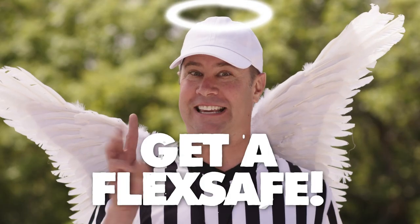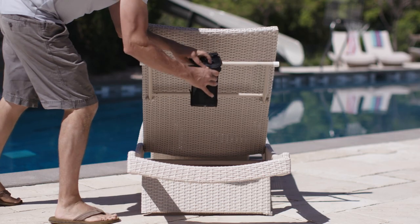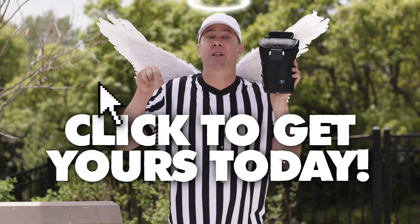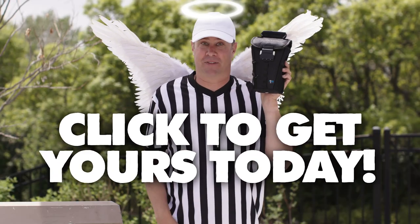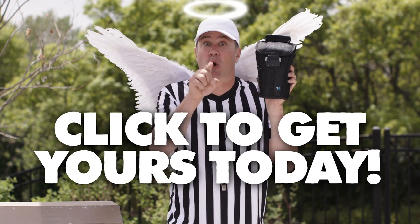Option three: get a FlexSafe. FlexSafe is a lightweight portable pouch that you can take with you to the pool or the beach, and always have a safe place to lock up your valuables. Click below to get yours today. FlexSafe — for the times when you don't have a guardian angel watching over your stuff.